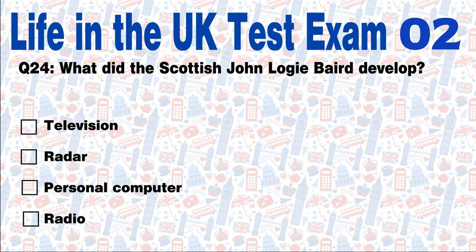Question 24: What did the Scottish John Logie Baird develop? Television, radar, personal computer, or radio? Answer: The television was developed by Scotsman John Logie Baird in the 1920s.